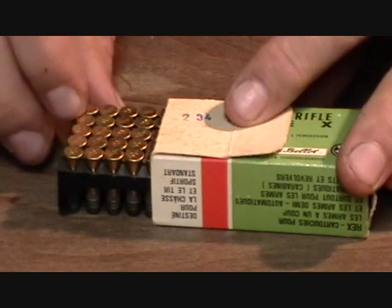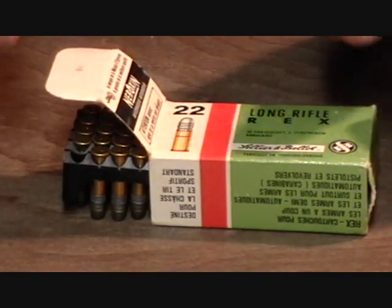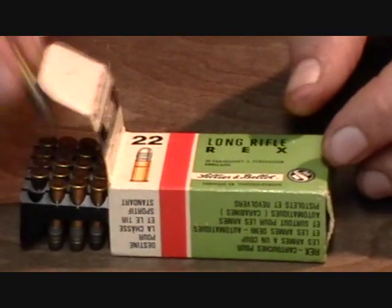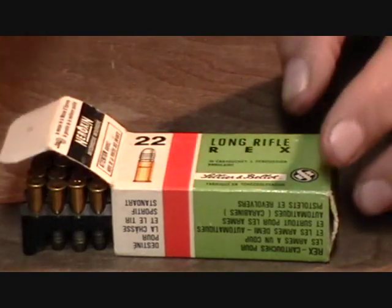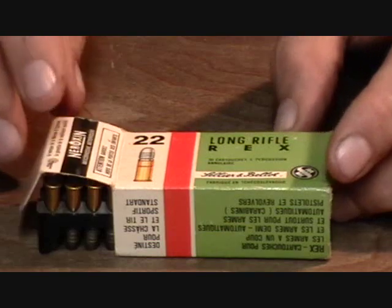Staying with the ex-communist bloc countries, I have a couple of different ammunition here. This is Seller and Bellot, Czechoslovakian ammo — really, really good. If you can find this stuff, it's still imported into the states and North America today. I recommend you go ahead and get some. It's very consistent, very surefire. Even to this day, I have about 30 or 40 more boxes of this stuff and it still remains surefire and accurate. Haven't had any hang fires or stuck bullets in the bore with it. Really, really good ammo.